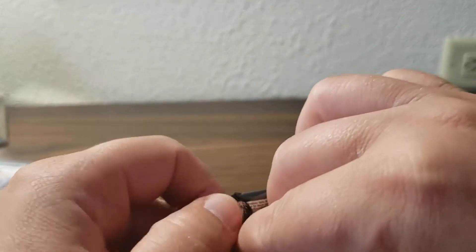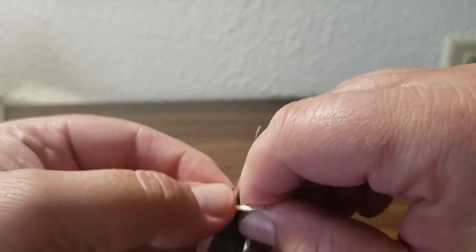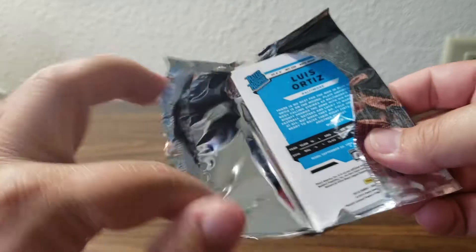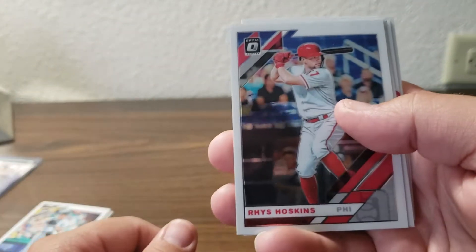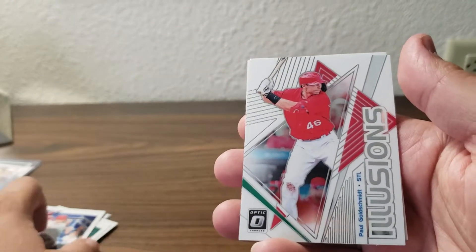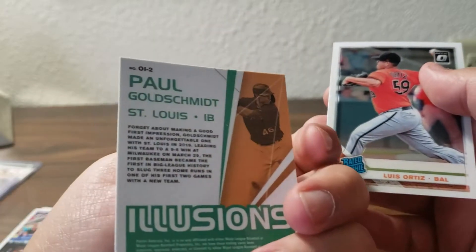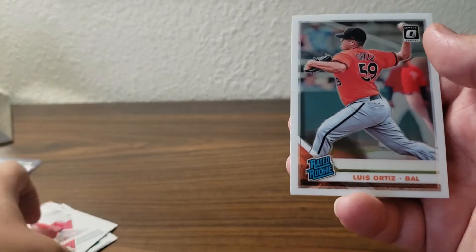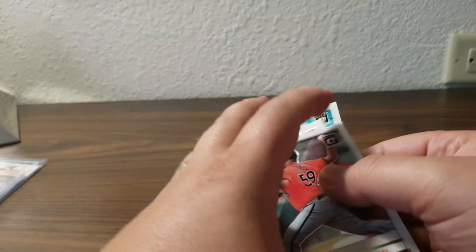I only picked up a couple packs just to try my luck, so I'm not expecting too much. We got a Rhys Hoskins, a Gerrit Cole, a Paul Goldschmidt Illusions card, a couple insert cards, and a Luis Ortiz rated rookie card. So nothing too great.